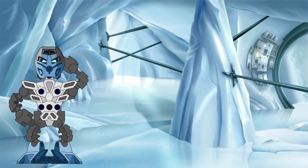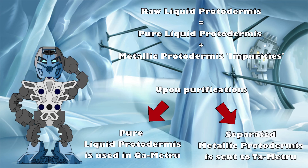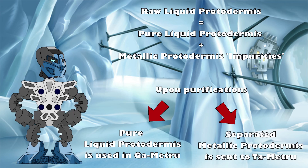What I'm proposing is this: the impurities within raw liquid protodermis are actually tiny suspended particles of solid metallic protodermis. When separated out during the purification process, it is this leftover material that is sent to Ta-Metru to be heated and become the molten metal. This not only solves the mysteries of what the impurities are and where they go after purification, but it also completely solves the issue of protodermis acting differently under seemingly identical circumstances. The purified liquid protodermis turns into vapor when heated, while the metallic protodermis by-product melts into molten protodermis when exposed to the far more intense heat of the Ta-Metru forges, ready to be reforged into masks, tools, and any other number of metallic end products.